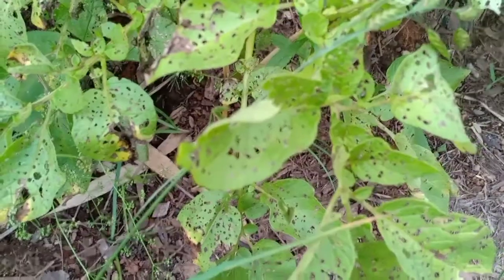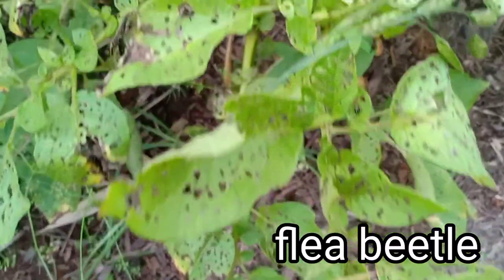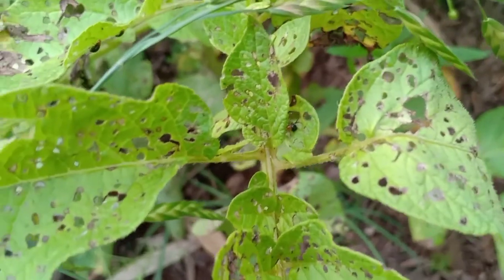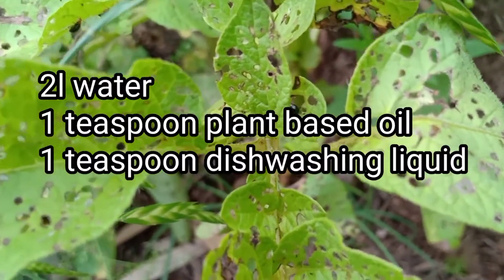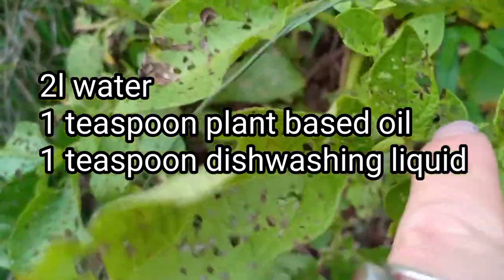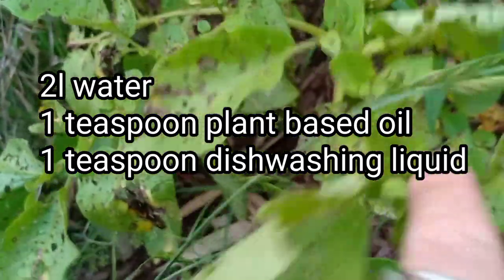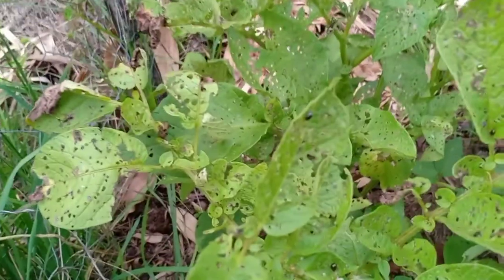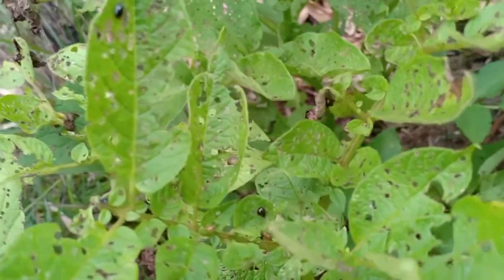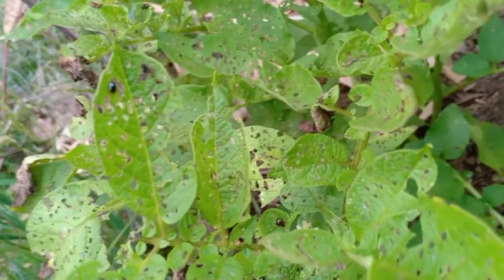The eggplants are quite tiny. I usually make a solution of two liters of water, one teaspoon plant oil, and one teaspoon soap — that usually gets rid of most pests and doesn't hurt the plant. With the flea beetle there were so many on there, I got rid of a few but every day I went out there were still some left.